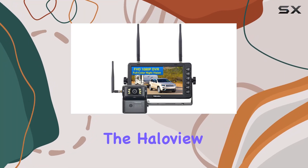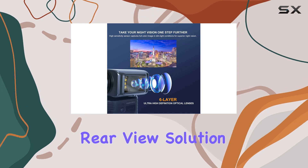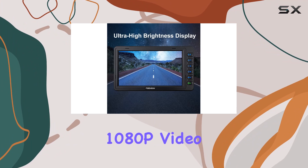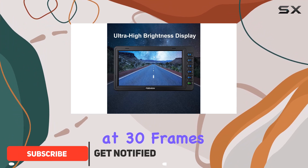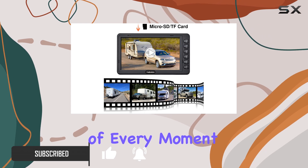Today, we're diving into the HaloView BFANDI 7 Wireless Backup Camera System, the ultimate rear-view solution for your RV, trailer, or pickup. With seamless 1080p video recording resolution at 30 frames per second, you're guaranteed crisp, clear footage of every moment on the road.